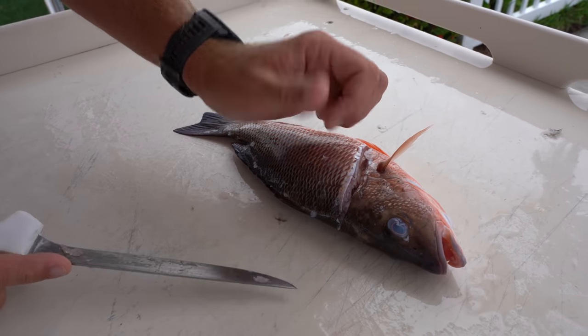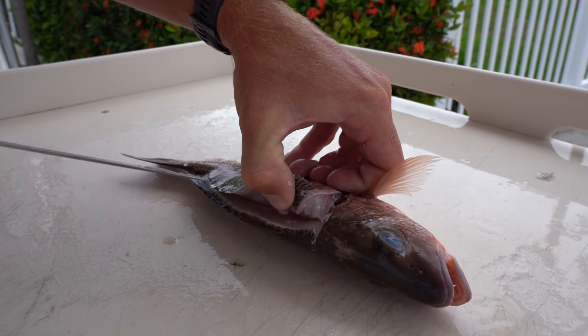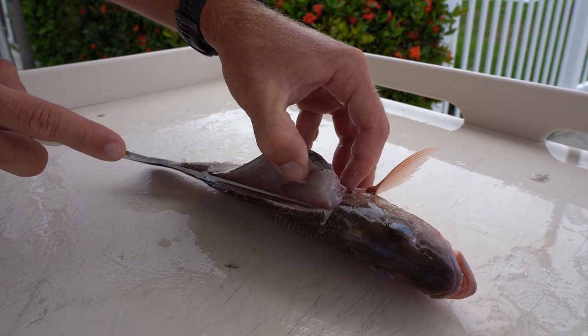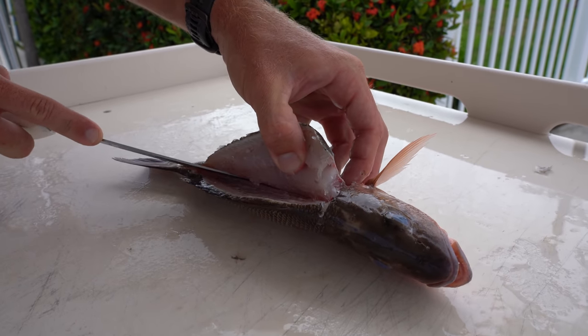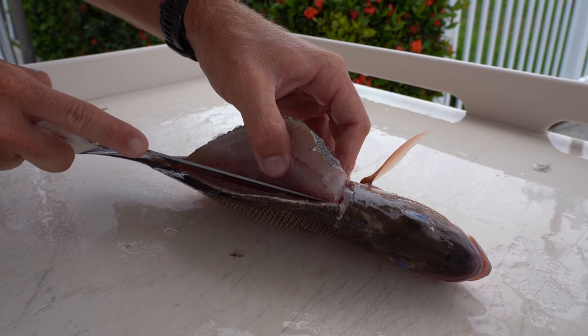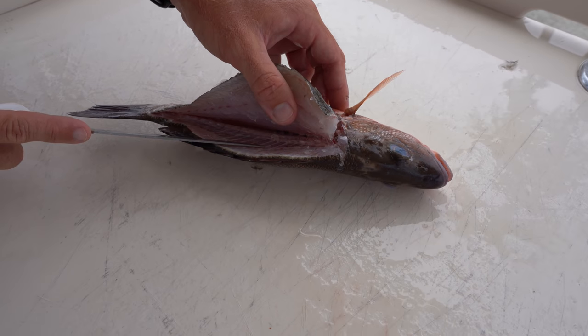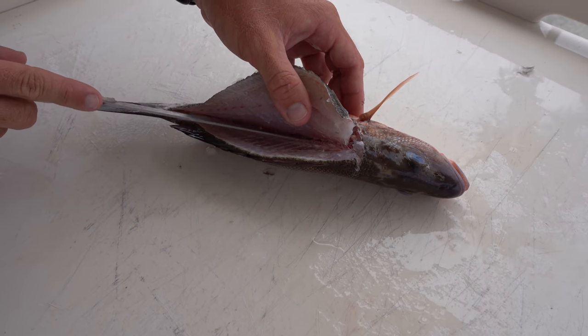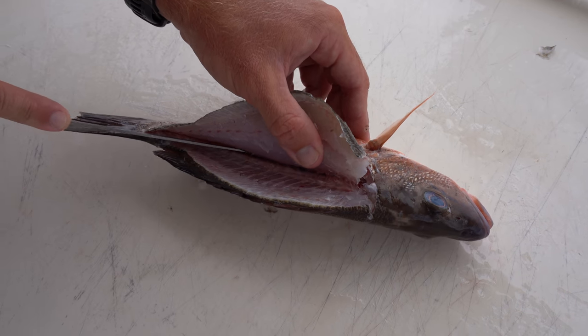I'm going to lift up with my thumb just slightly and start to separate the meat from the spine slowly — just making passes and not trying to force anything. If there's some resistance, there's probably some bone or skeletal structure that we don't want to cut through. Small fish like this, it's super easy to jump to the other side of the backbone.